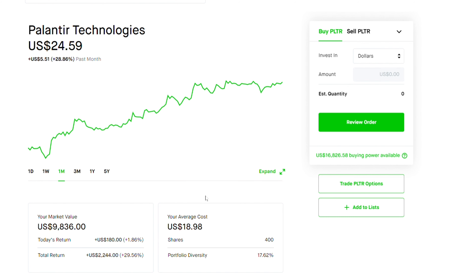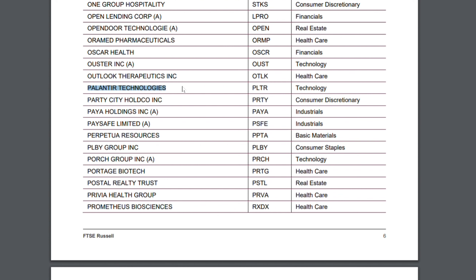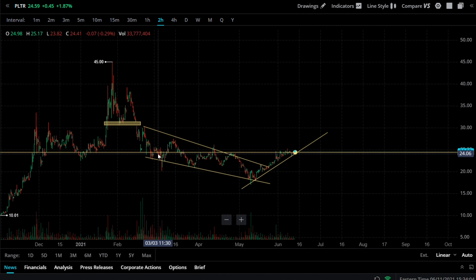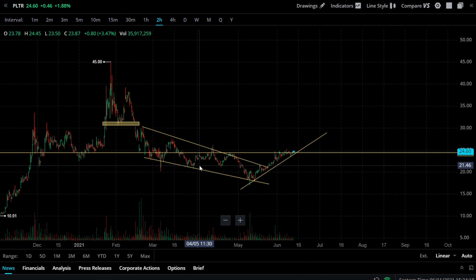The first catalyst is the Russell 3000 inclusion. On the filing, all the companies being added to the Russell 3000 include Palantir Technologies. This is going to be on June 25th, which is two weeks away. It's not a special inclusion like the S&P 500, but the inflow coming to Palantir is still a pretty good deal — on average it's going to be around $2 billion.